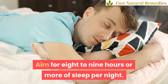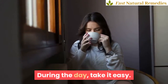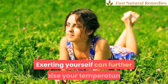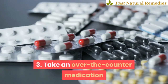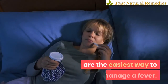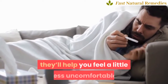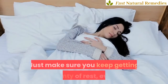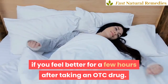Aim for eight to nine hours or more of sleep per night. During the day, take it easy. It's also best to put your exercise routine on a temporary hold. Exerting yourself can further raise your temperature. 3. Take an over-the-counter medication. Over-the-counter fever reducers are the easiest way to manage a fever. In addition to temporarily reducing your fever, they'll help you feel a little less uncomfortable and more like yourself. Just make sure you keep getting plenty of rest, even if you feel better for a few hours after taking an OTC drug.